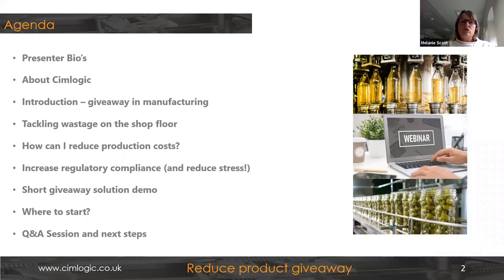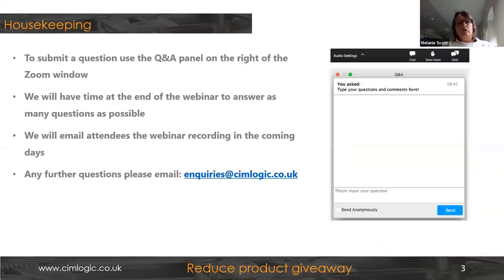A quick look at the agenda: a bit of an introduction to SimLogic for those who don't know us, then a discussion of what we've found on giveaway in manufacturing, particularly in the FMCG food and beverage market. We'll move on to what you can do about it, how to tackle wastage on the shop floor and reduce production costs, mindful of regulatory compliance issues. Fraser will give a short demo of the giveaway solutions we offer at SimLogic.